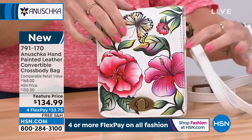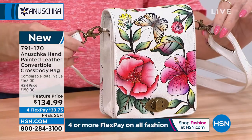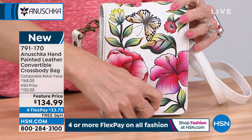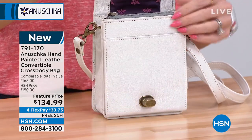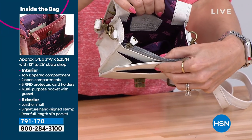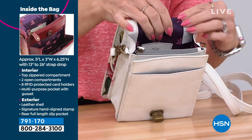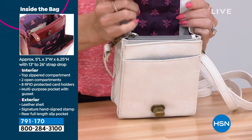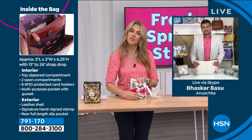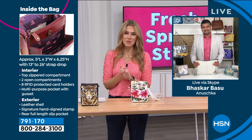Here is that crossbody strap that you can adjust or remove because you have the lobster claw clasps on either side. When you dive into this bag, you get a nice east-west-north-south closure and great organization — tons of little spots in there and a nice zipper compartment. Let's meet Bhaskar Basu, second generation from this beautiful family-owned and operated business.